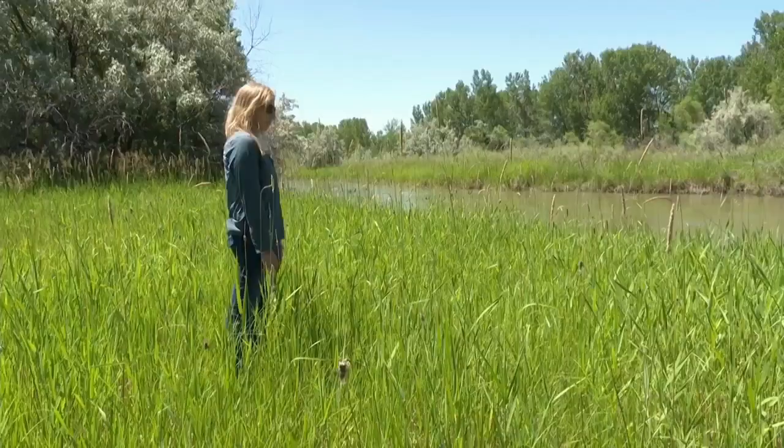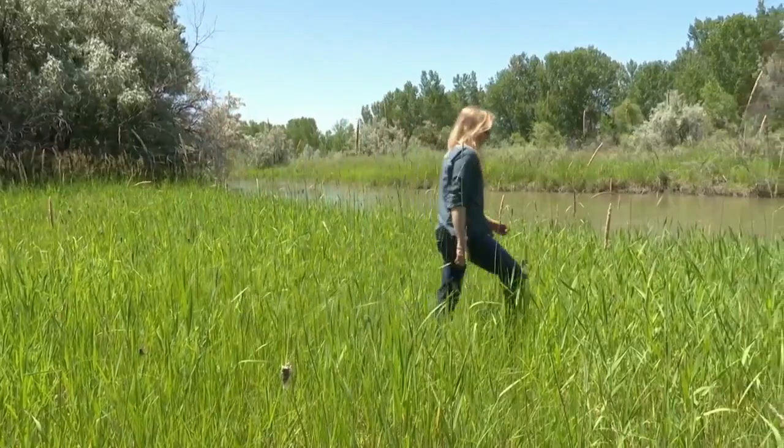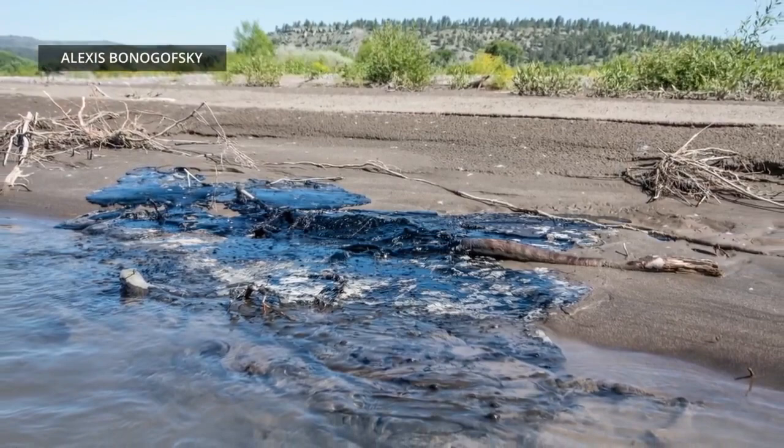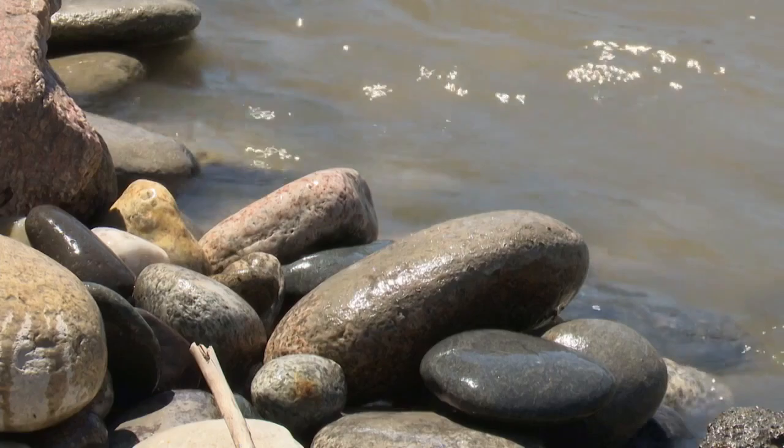There's asphalt everywhere. It's covering rocks, it's stuck in willows, it's inside channels. Any asphalt that is exposed to the sun will oxidize, become more brittle, break up over time, and that's when it gets into the food system. So turtles are at risk, fish are at risk, and macroinvertebrates are at risk.